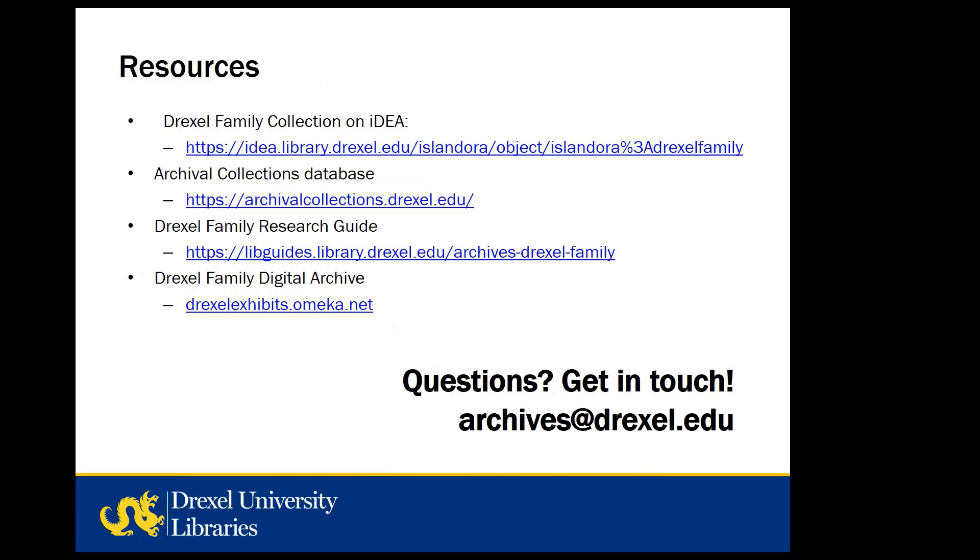To wrap up, we've provided some links to useful websites. Our online resources include the Drexel Family Collection material available on IDEA, our current digital repository. The second link will take you to our archival collections database, which we share with the Academy of Natural Sciences and the College of Medicine Legacy Center. We've also included our Drexel Family Research Guide if you're interested in learning more about our holdings as well as Drexel Family related material at other repositories. Finally, the Drexel Family Digital Archive — a curated digital collection and exhibit — brings together objects from special collections across campus with University Archives material in order to give greater context and meaning to the Drexel legacy. This site has only recently been made public and material and exhibit pages are added periodically, but there's already a lot to explore there, and I encourage you to check it out.